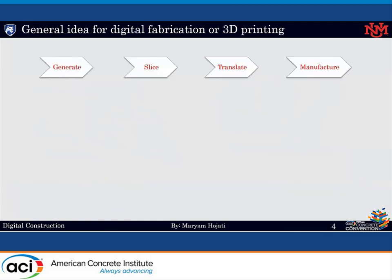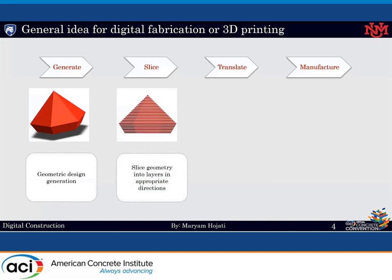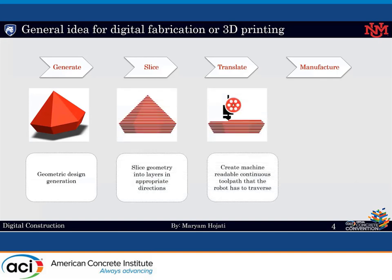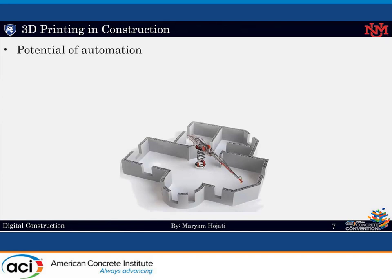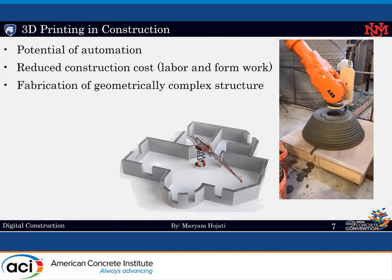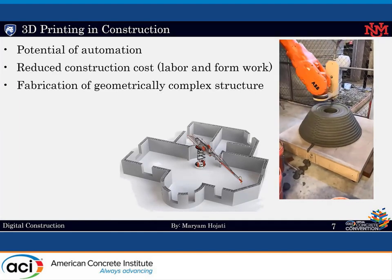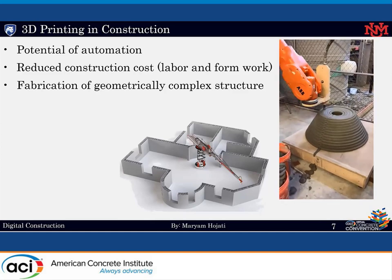This slide shows the general idea for 3D printing, including generating the three-dimensional digital file or CAD model, slicing the geometry into layers in appropriate directions, converting the object into slice data for the machine, and sequentially sending the data for the machine to build the physical object. Construction is one of the largest industries in the world, and it's worth almost $10 trillion, but construction has suffered for decades from remarkably poor productivity compared to other sectors of industry.